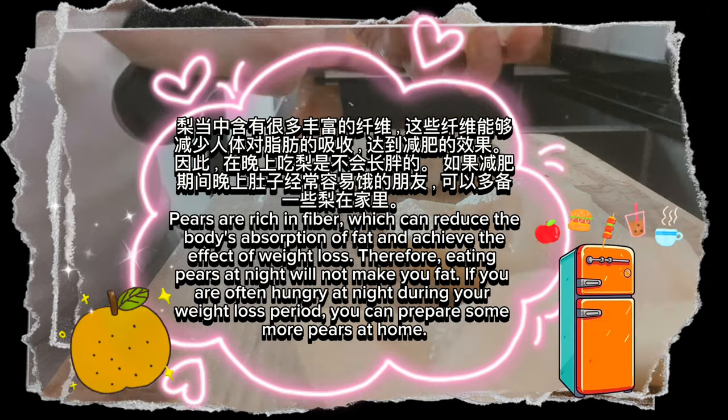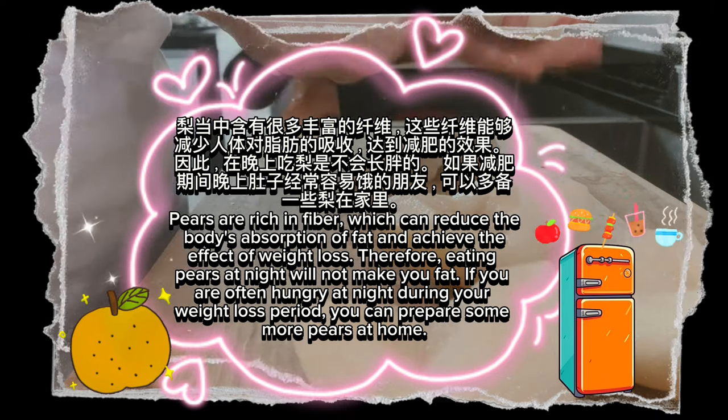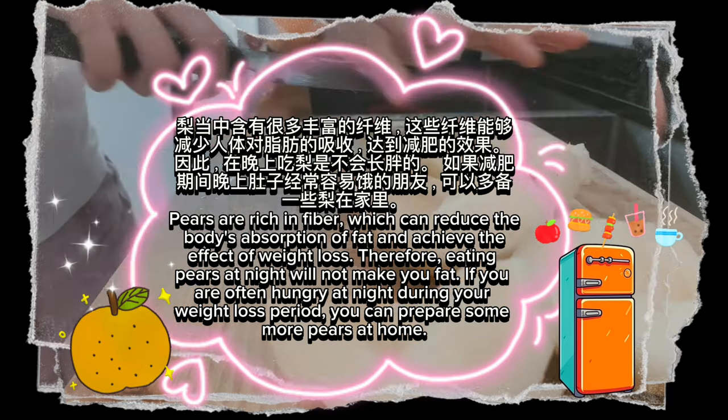Pears are rich in fiber, which can reduce the body's absorption of fat and achieve the effect of weight loss. Therefore, eating pears at night will not make you fat. If you are often hungry at night during your weight loss period, you can prepare some more pears at home.